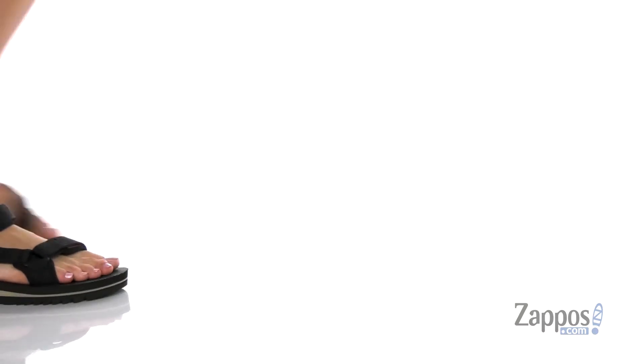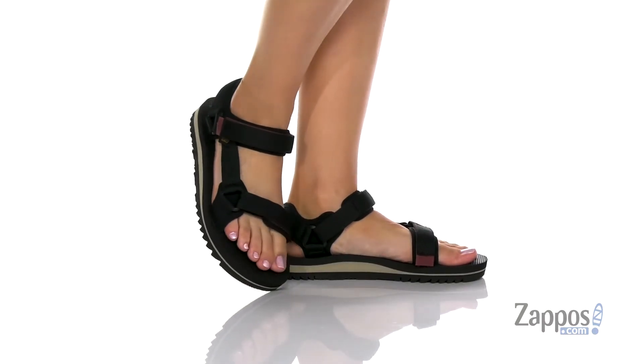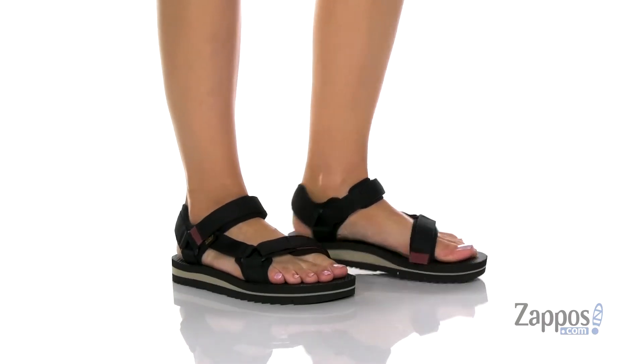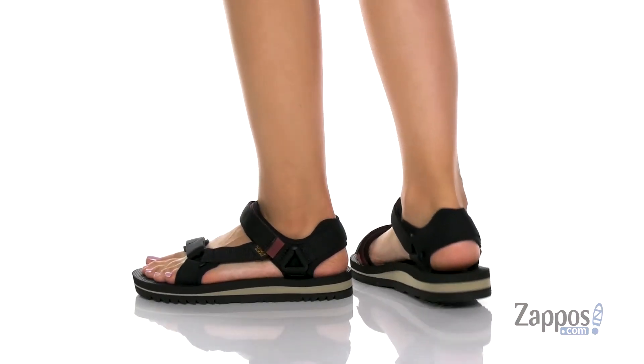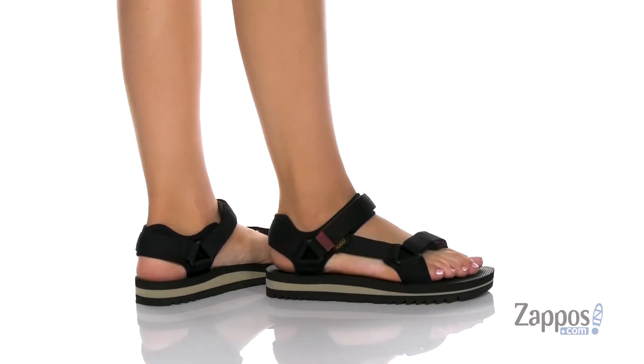What's up, I'm Zoe from Zappos, and this is the Universal Trail Sandal from Teva. I am loving sandals like these for when you just don't know what your summer day entails. Maybe you're going on a hike, maybe you're going to a shopping mall. Either way,